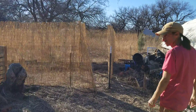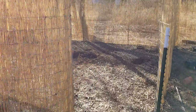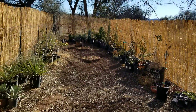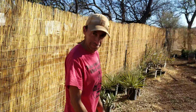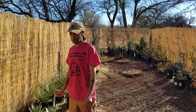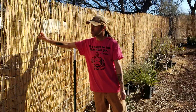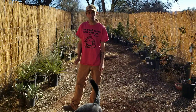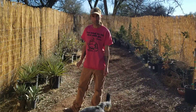All right, so the new nursery space — very exciting for all of our nursery plants! To save costs initially, we went with a four-foot welded wire fence, and then just got this reed fencing to give us a little bit more height, discourage the deer from coming in. It just has a nice organic feel to it.